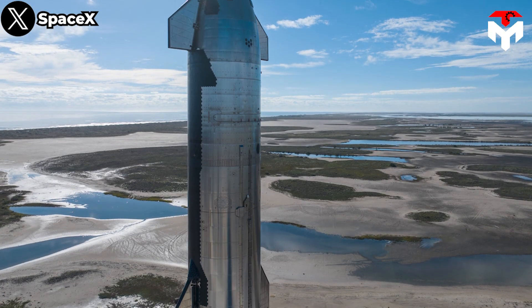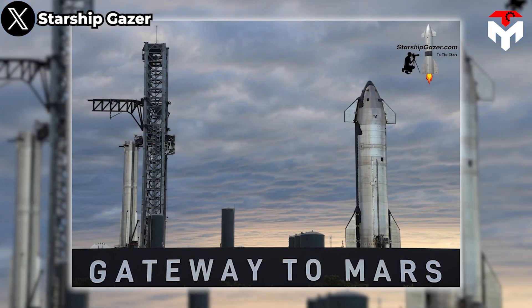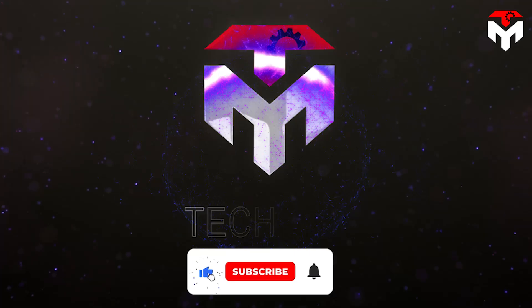What SpaceX just did with Starship turnaround completely shocked NASA and the whole industry. We'll discuss everything about this in today's episode of TechMap.